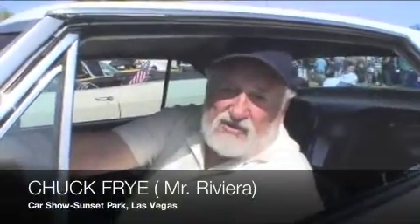Mr. Riviera, introduce yourself and tell us about your car. Well, I'm Chuck Fry from Pahrump, Nevada and I bought the car a few years ago. I got it from the original owner.